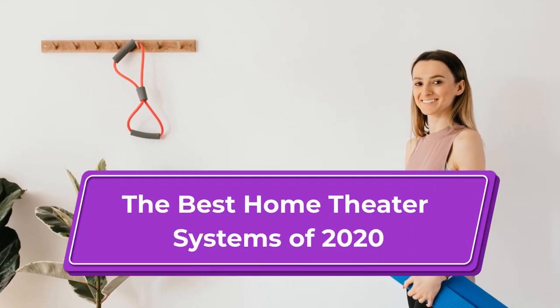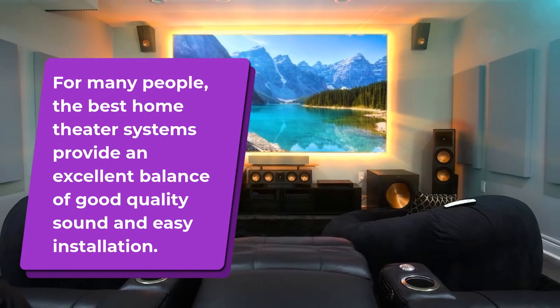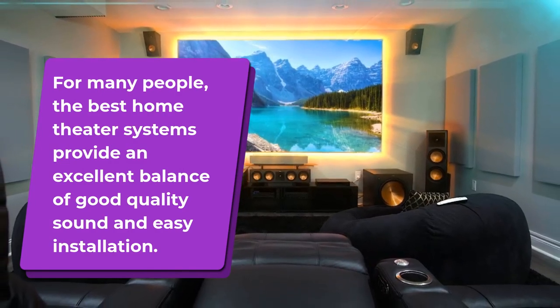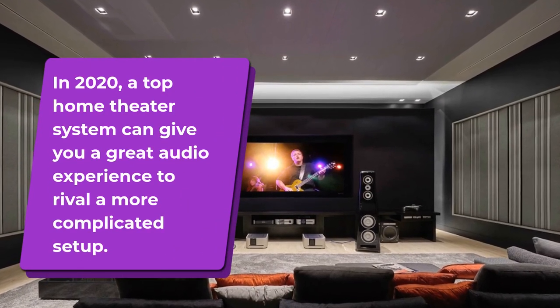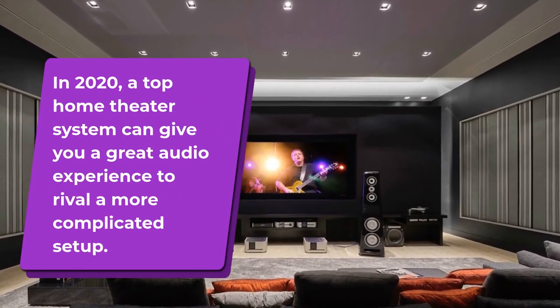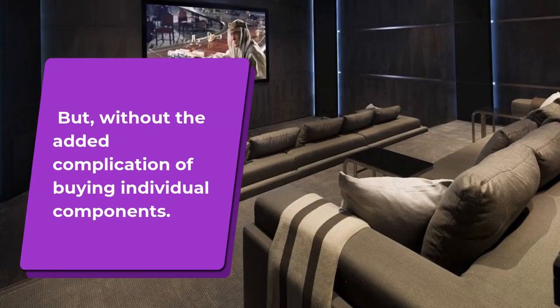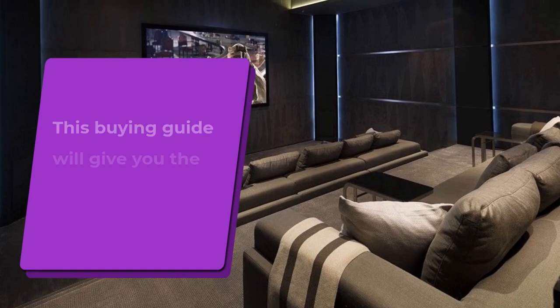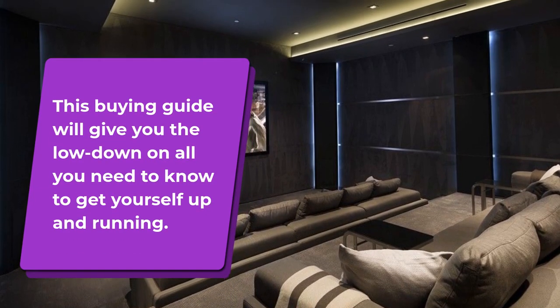The Best Home Theater Systems of 2020. For many people, the best home theater systems provide an excellent balance of good quality sound and easy installation. In 2020, a top home theater system can give you a great audio experience to rival a more complicated setup, but without the added complication of buying individual components. This buying guide will give you the lowdown on all you need to know to get yourself up and running.